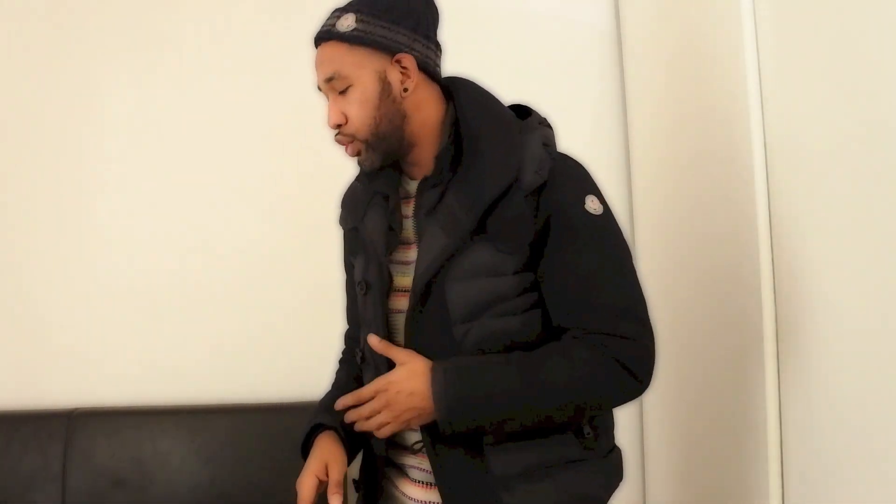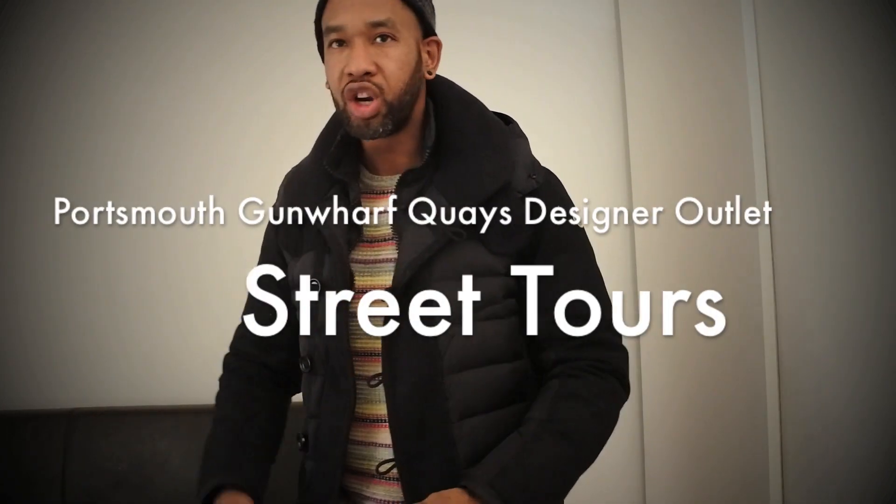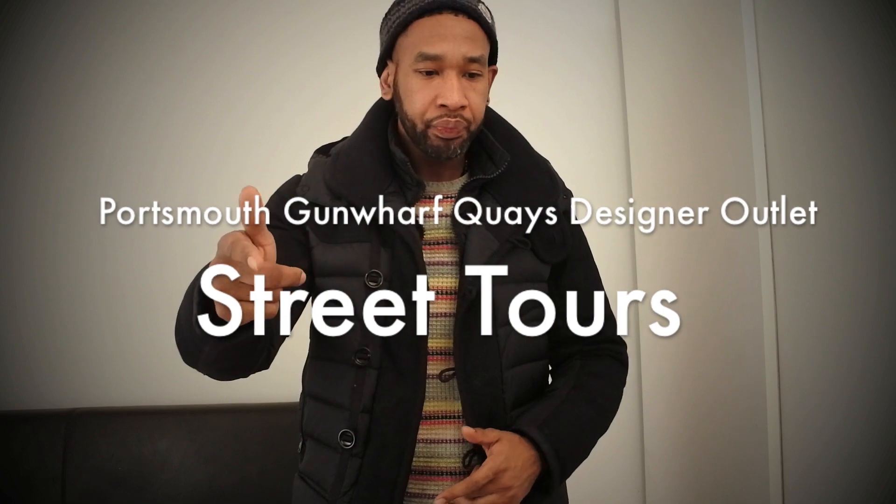I got this stuff in about two weeks ago and I haven't even opened the box - the box is right here. I said I'm gonna open it as soon as I see you guys and we're gonna go through all the items together. Also want to let you know I'm going to Portsmouth tomorrow, gonna be doing a street tours video down there. There's an outlet - one of the Snapchat subscribers said 'you should come down to Portsmouth, there's a retail outlet down there.' It's meant to be like Bicester Village, so I'm gonna go down there.